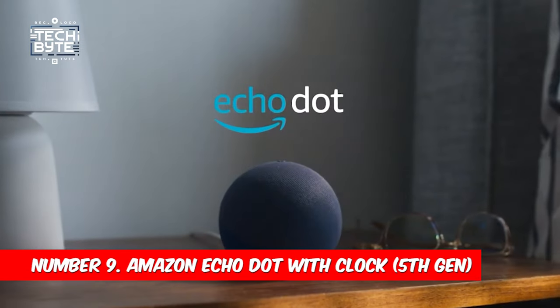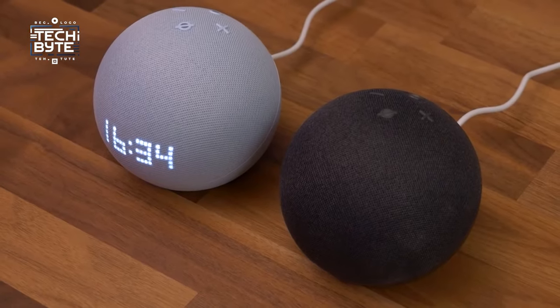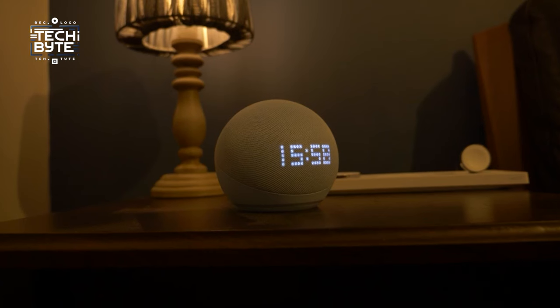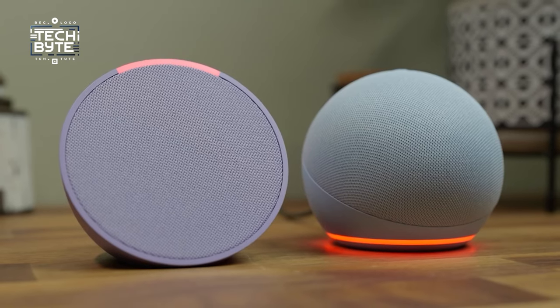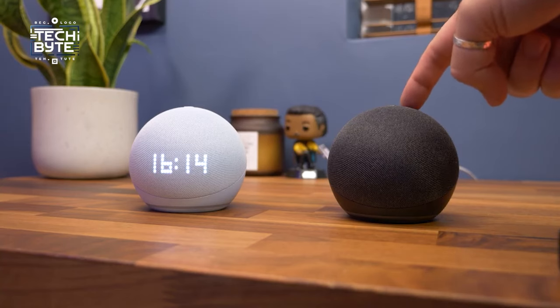Number 9: Amazon Echo Dot with Clock, 5th Gen. A clever blend of time and smarts in a stylish package. This isn't your ordinary clock — it's the perfect partner for your smart home, taking the Echo Dot to a whole new level. Featuring a subtle LED clock face, it's not just about telling time. It also shows temperature, song titles, and can even help you with math problems. And if you need a timer, it's got that covered too.